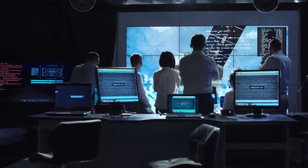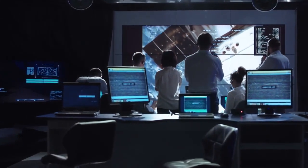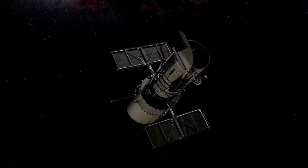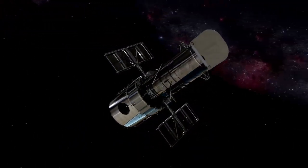Astronomers have discovered thousands of exoplanets in the last few decades, many of which are located in the habitable zones of their stars. However, Proxima b holds a special place in the study of exoplanets due to its proximity to Earth.